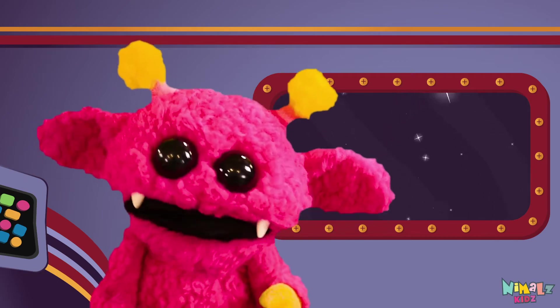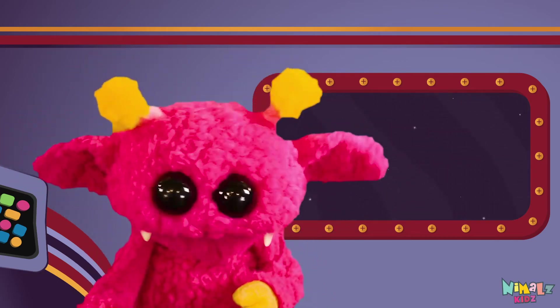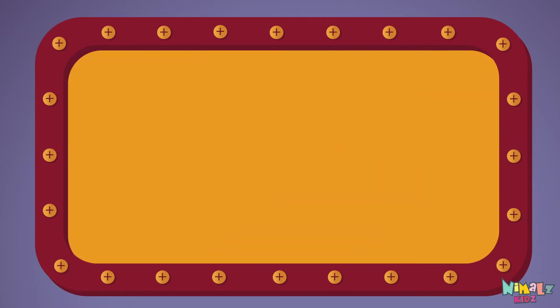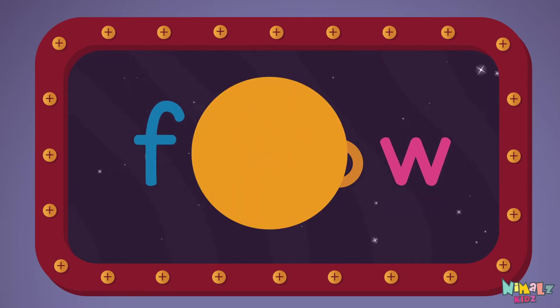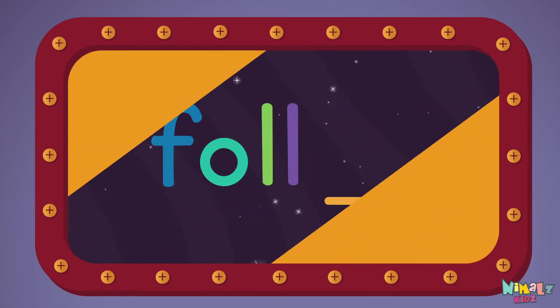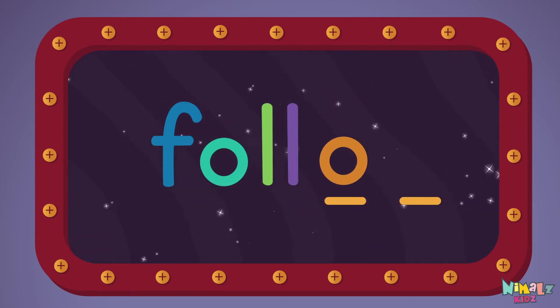That was fun, but let's do something better. Now it's time to find two missing letters. F, W, O, L, O, W.